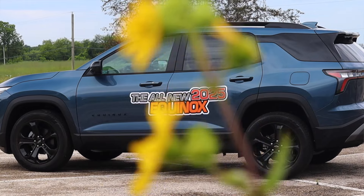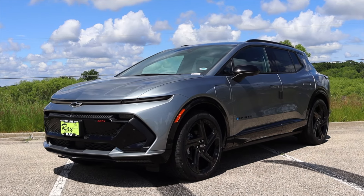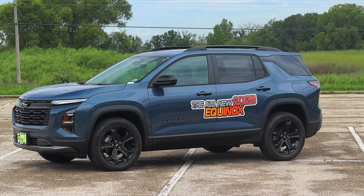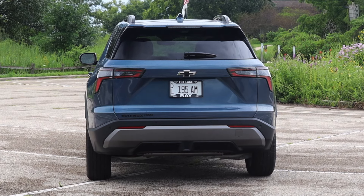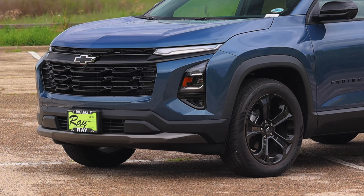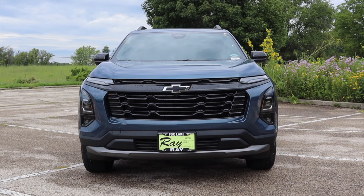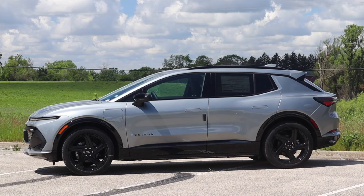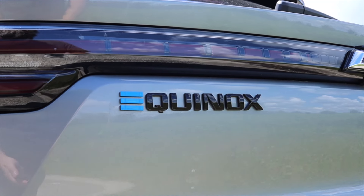I want to talk about Chevy as a whole right now, because I recently reviewed the Equinox EV, which shares almost nothing with this vehicle except size. That is a completely electric drivetrain car — this is a gasoline powered car with not even a hybrid option. With these split USB ports of USB-C and USB-A, Chevy has their foot in both worlds. This is the old world — we've done gasoline engines for the last 110 years — but we also have the Equinox EV, which is a step towards tomorrow.